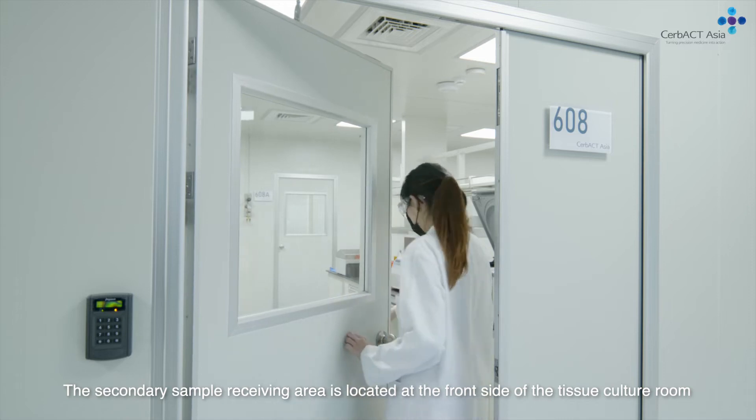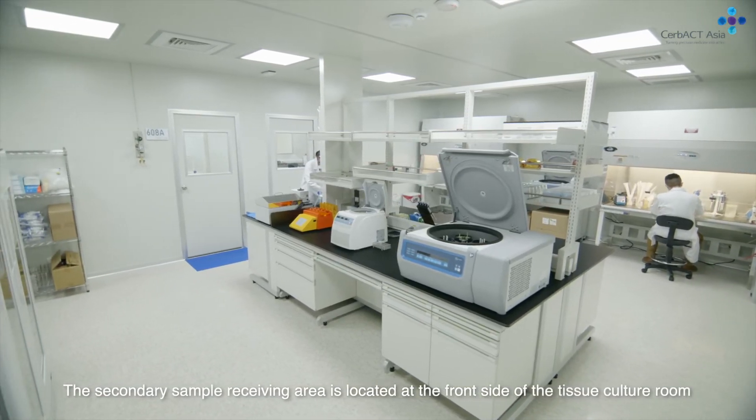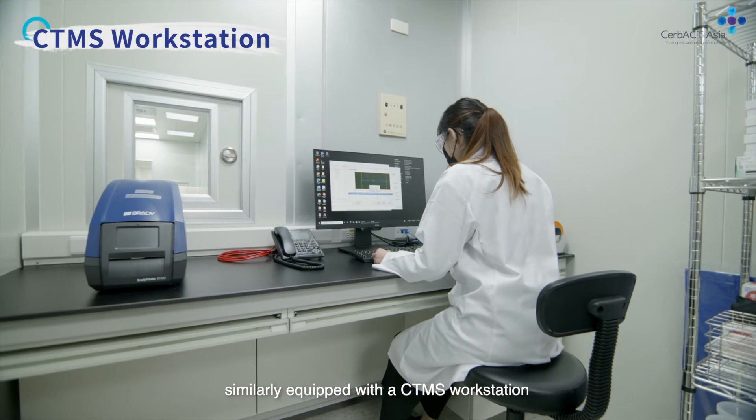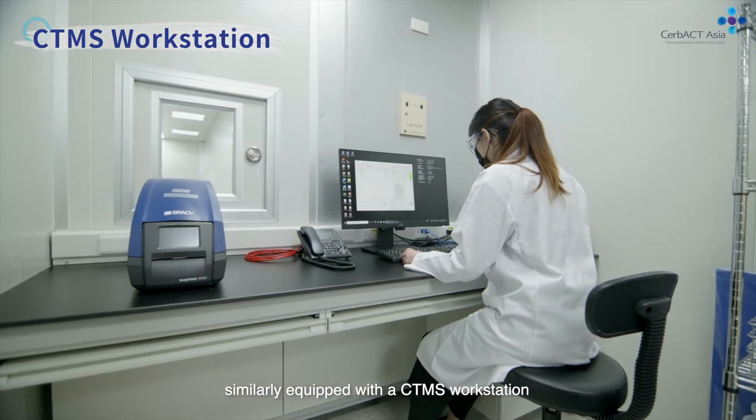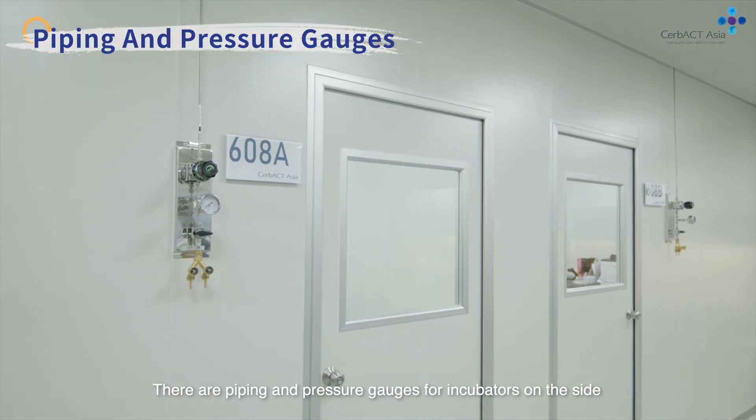The secondary sample receiving area is located at the front side of the tissue culture room, similarly equipped with a CTMS workstation. There are piping and pressure gauges for incubators on the side.